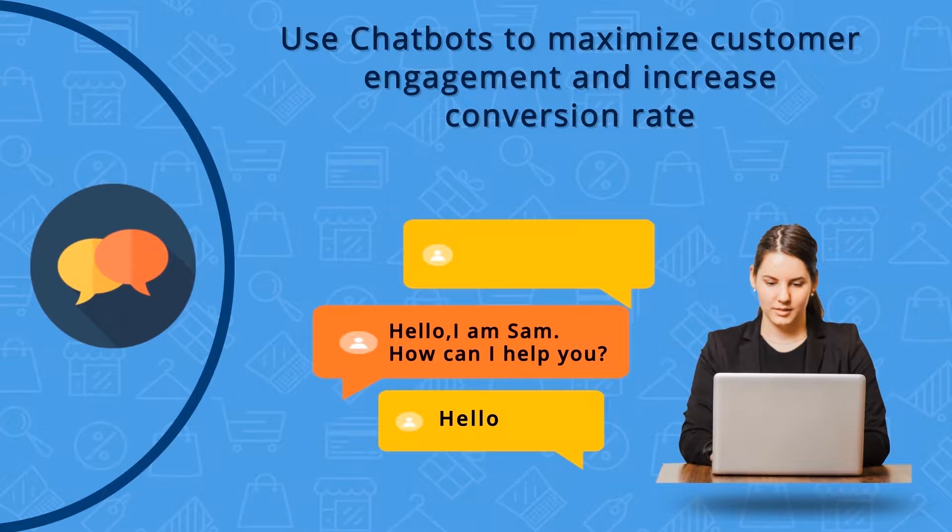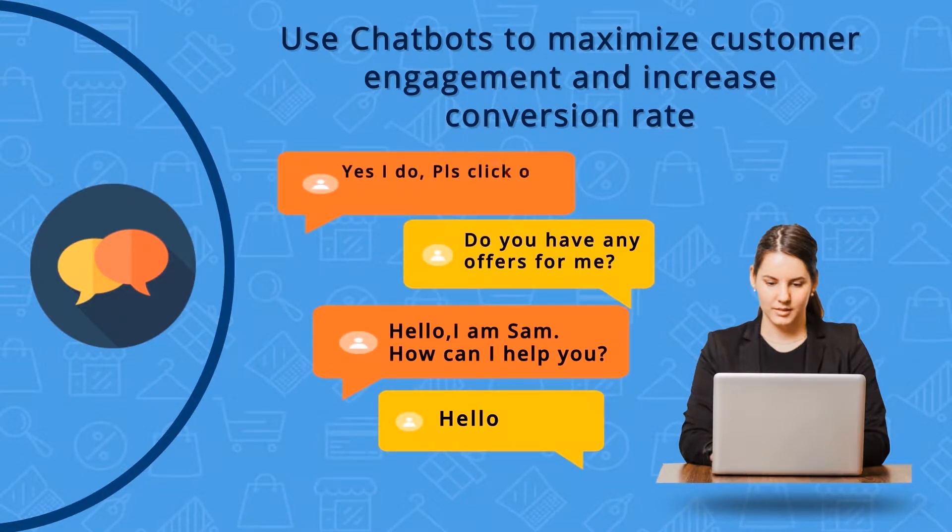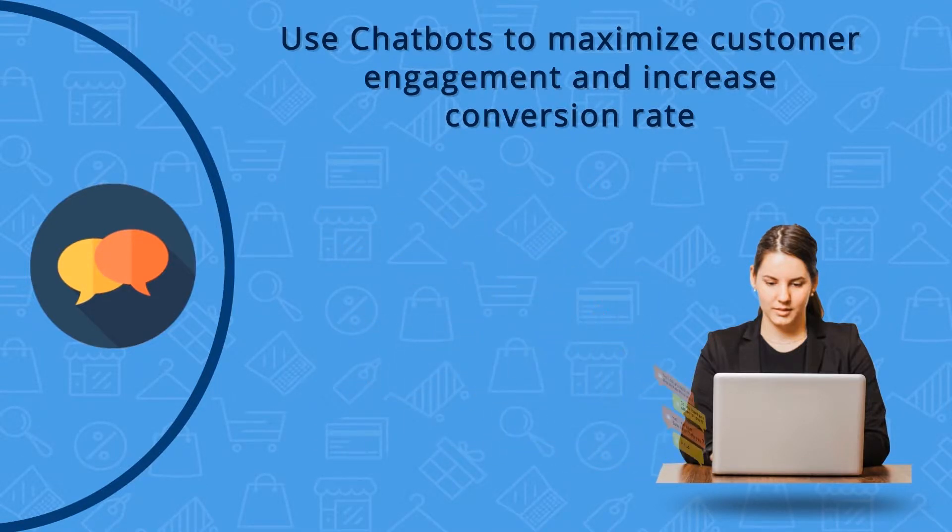This AI feature becomes critical when customers are not able to find a certain product and would like to reach out to someone for help. A chatbot can be set up to answer such product related questions, increasing the conversion rate.